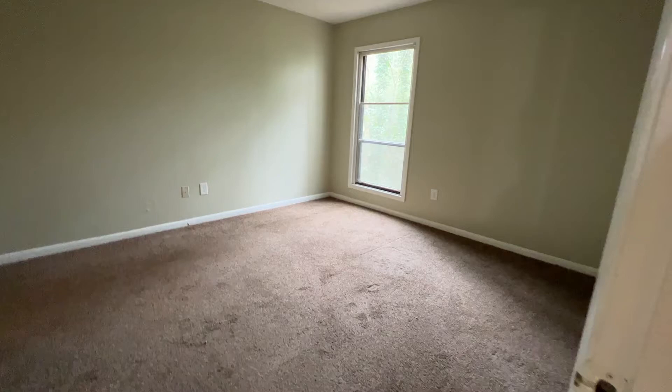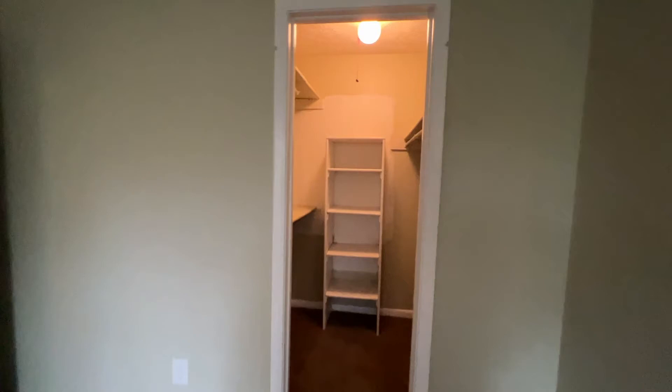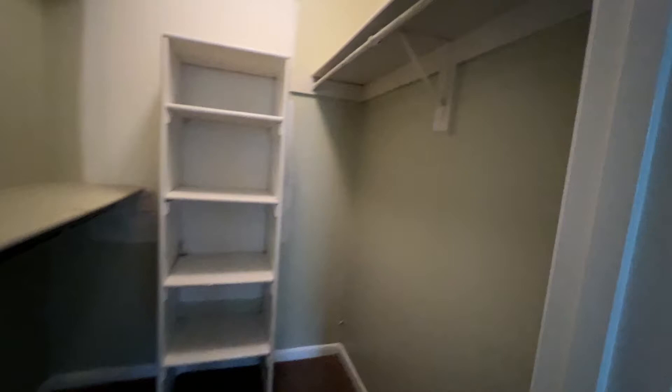And here's your bedroom — carpeted, newer carpet, in good shape. Nice big window; add some window coverings to that, whatever your personal preference might be. This is painted a green color, which makes it a little bit darker. Might be nice if this was painted white. The owner has not painted it, but you could probably request that if you wanted to brighten it up. And a closet with some great storage area there.